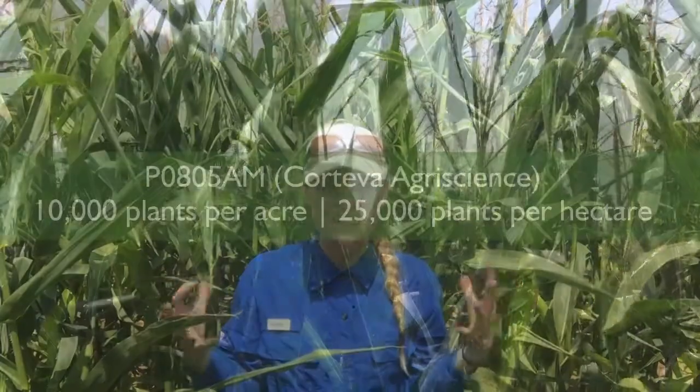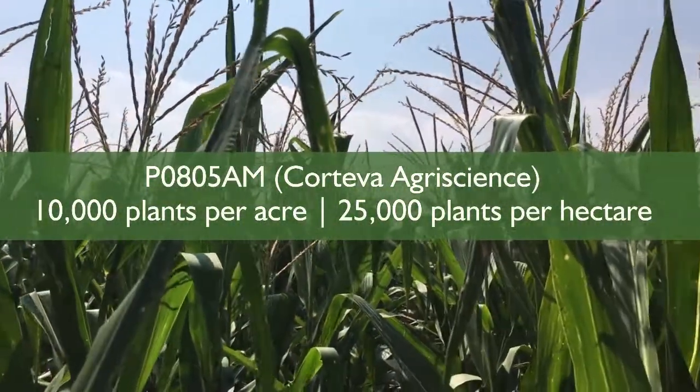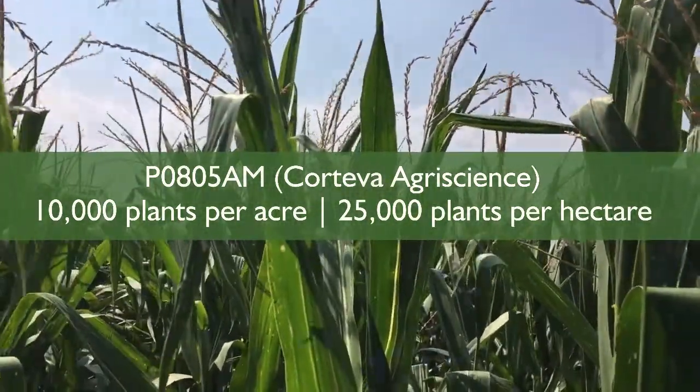Let's go check out a PO805 plot. So here we are in a PO805 AM plot. You'll notice that it looks a little bit different here — I feel a lot shorter standing in this plot because the plants are a whole lot taller. The tillers are bigger. There's a lot more biomass around me. Visually, you can tell just standing in this plot that we're going to have much more biomass here than we had in the PO657.